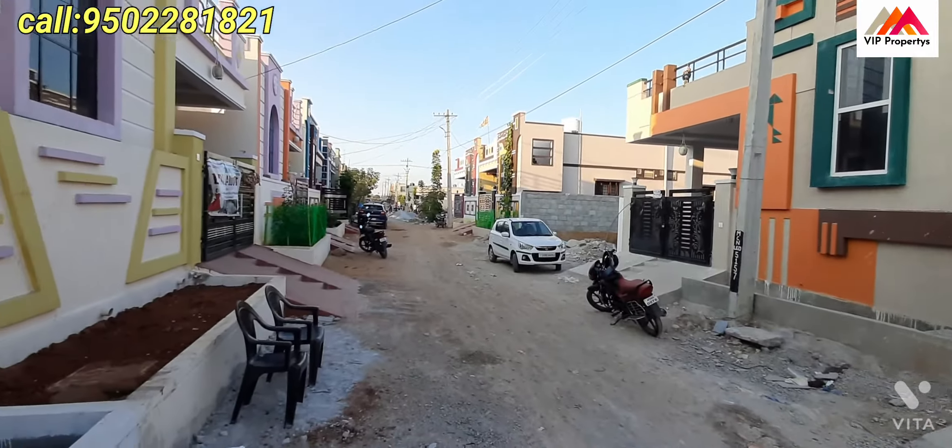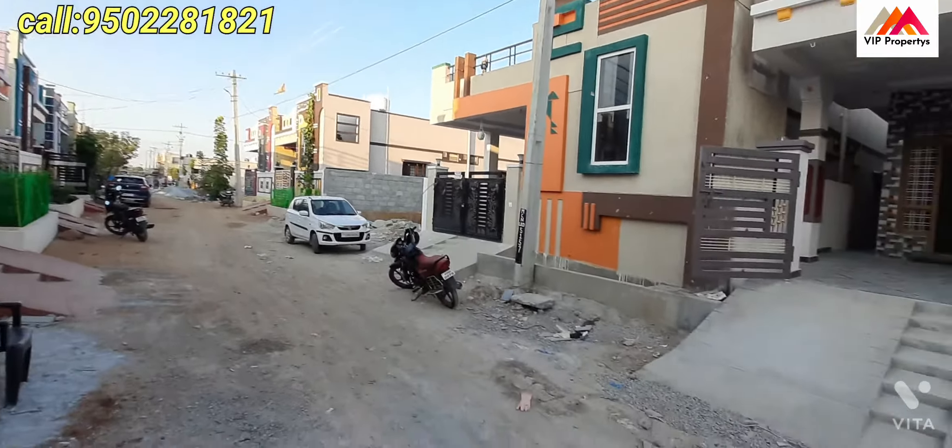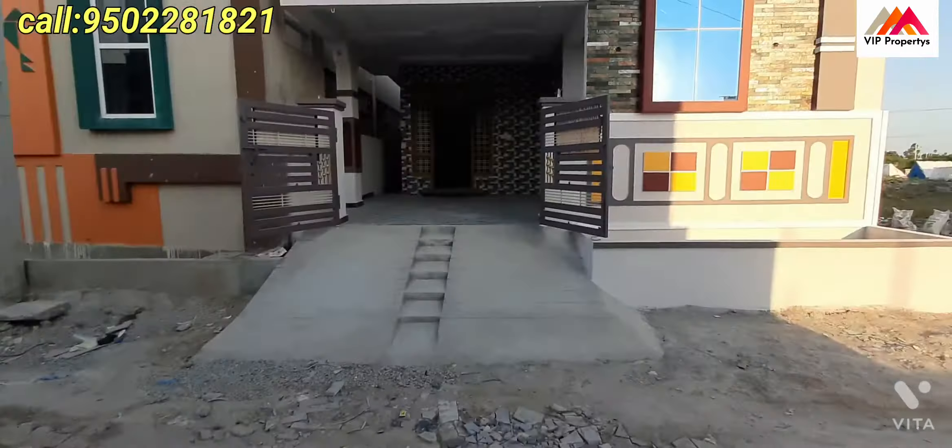Hi friends and VIPs. We are looking at an independent house. 150 square yards, west face. It is 30 feet.